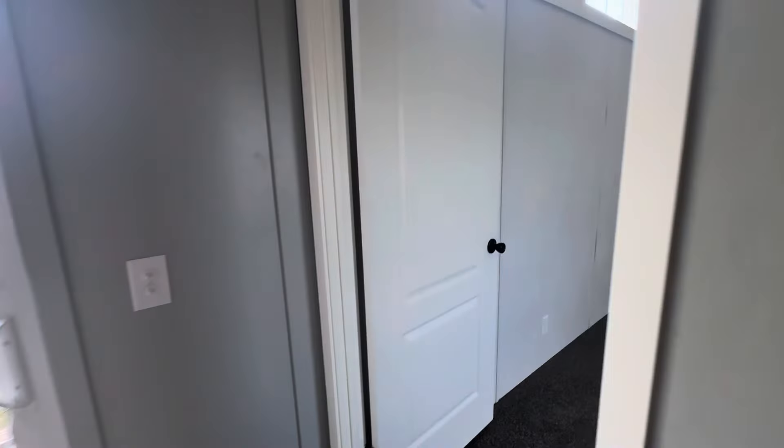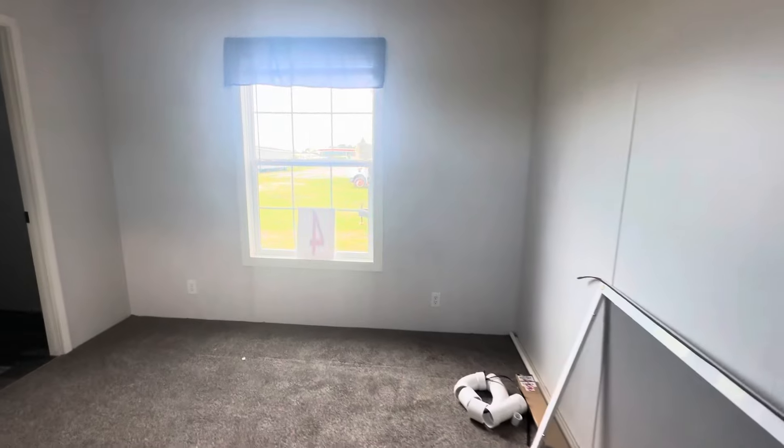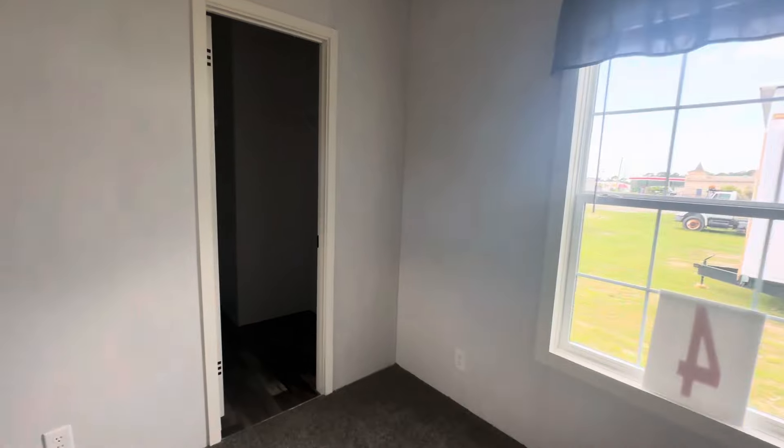Come on in here to this master bedroom. Got a nice closet — pretty big closet here for your master bedroom closet.